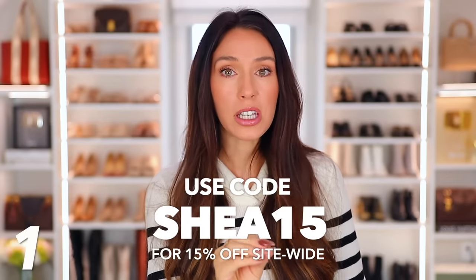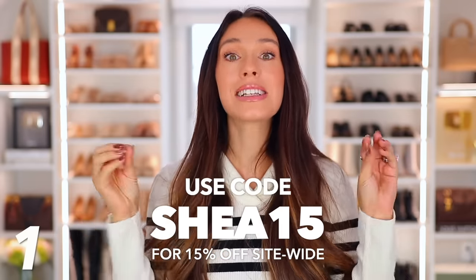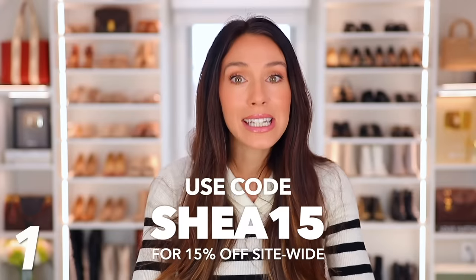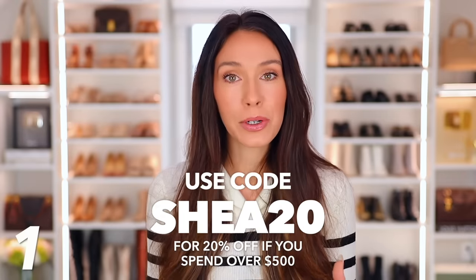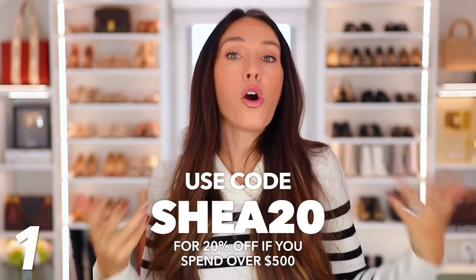They actually gave me two codes. One is Shea15 for 15% off site-wide. Things are already discounted for their sale, so you can use my code on top of that to save even more money. And they gave me another code, which is Shea20 for 20% off if you spend over $500.